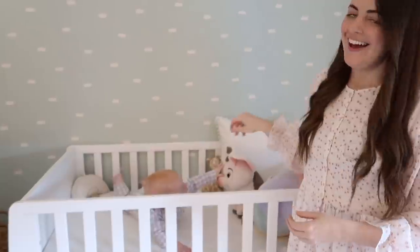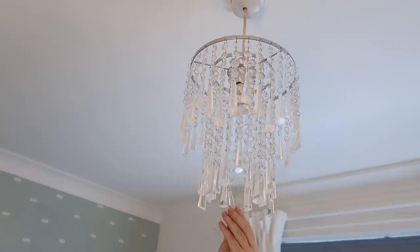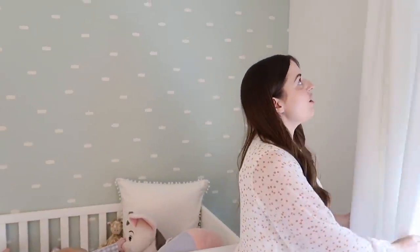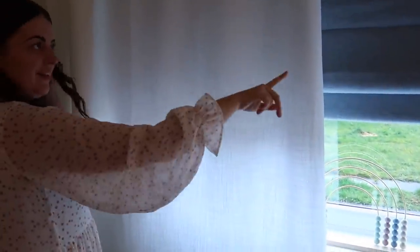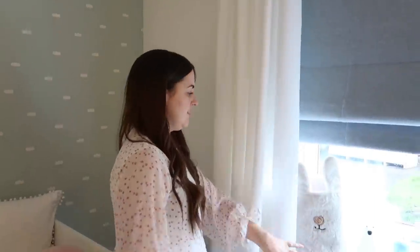If you look up here, this is the Lucy pendant from Next — they're only about £15 but we just wanted something really simple. His curtains are from Dunelm — I really love them, they're just really simple white curtains. But they're not fully blackout, so his blind helps. If you're looking for blackout curtains, these aren't the ones — but they're not advertised as blackouts, so no shade to Dunelm.